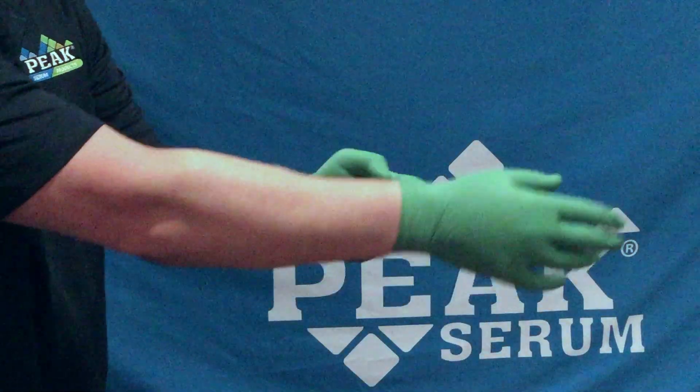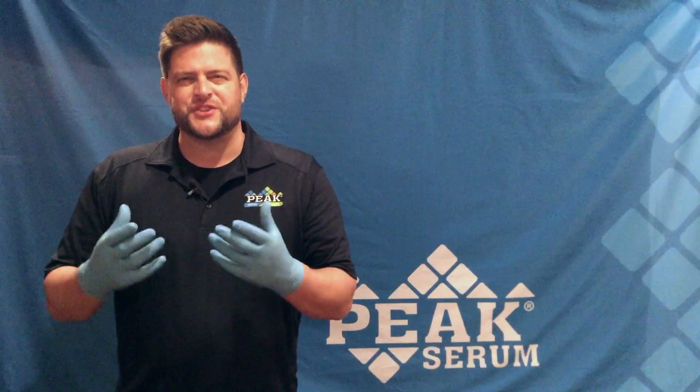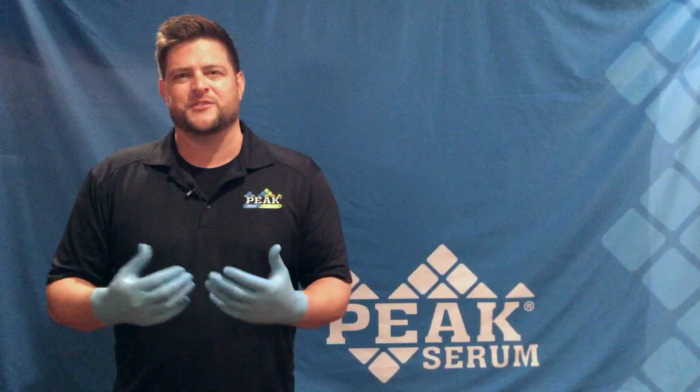As you can see, our gloves will not easily rip, tear, or break apart.